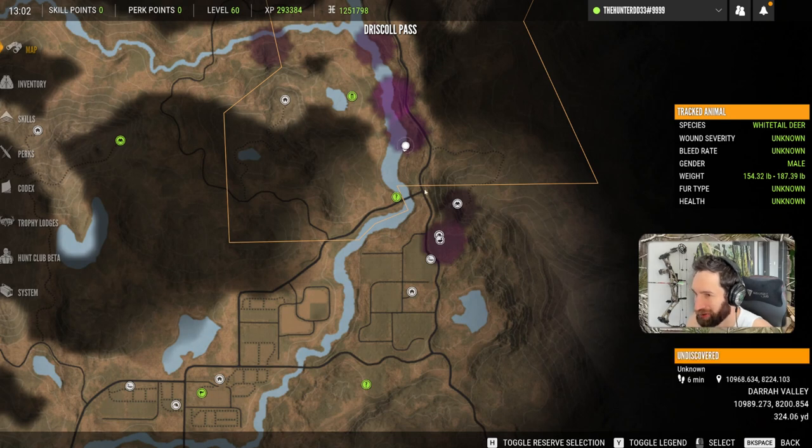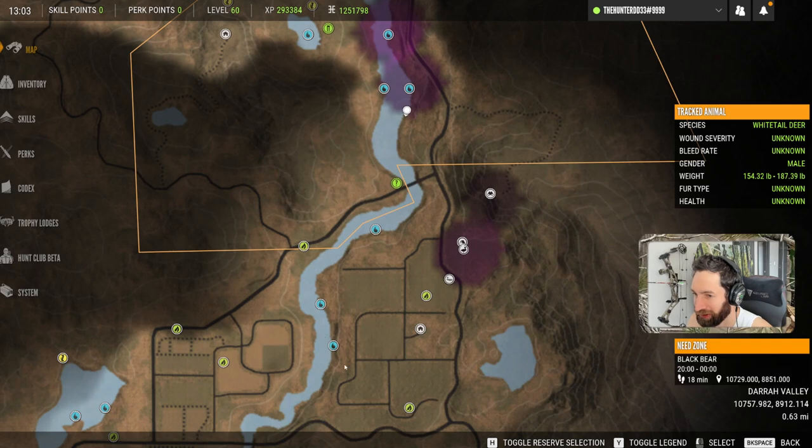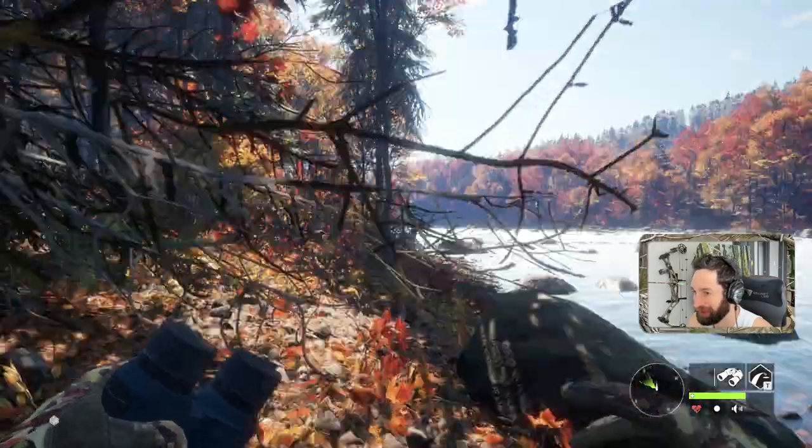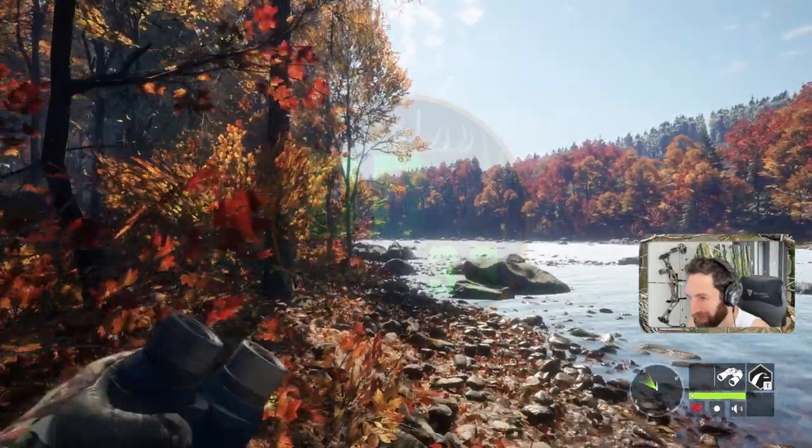I've never actually hunted past this bridge right here for moose. The furthest we've gone is right to this point where we took down our huge five, but I've never hunted down here for moose. I may have picked up a couple zones along the way, but I've only really hunted that area for black bear and whitetail.